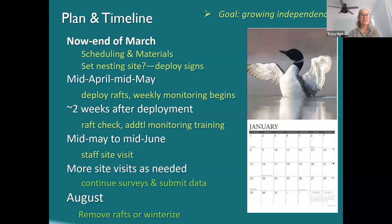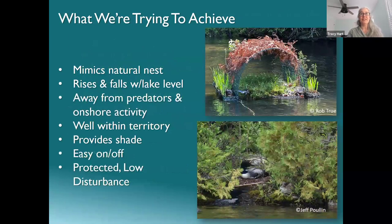Mid-May to mid-June we'd like to do another staff site visit, often when they're nesting or starting to hatch. We can be available as needed this year, and will be a little less available next year. In August, rafts get removed — or if you have a cedar raft and you're going to leave it in over winter, you'd be winterizing it.